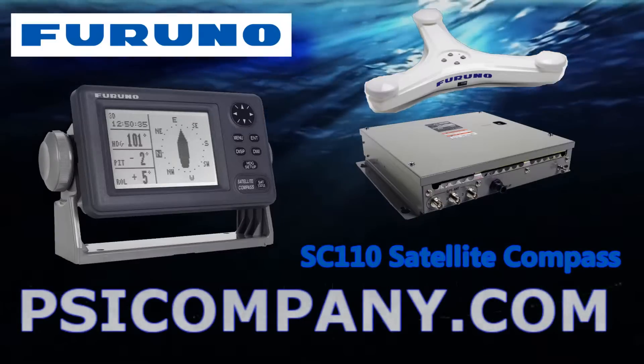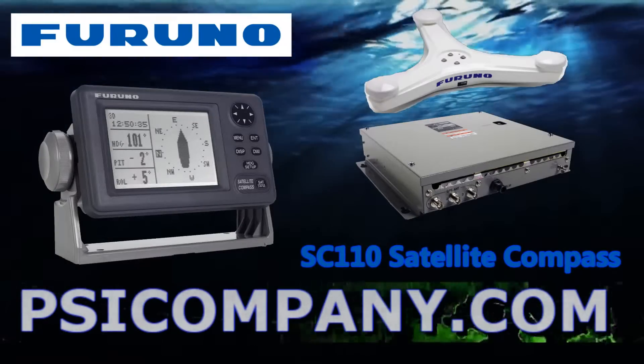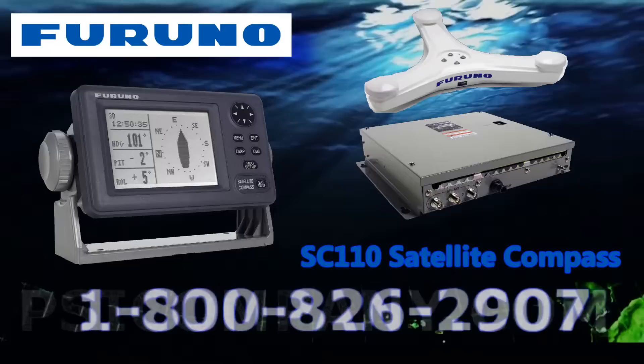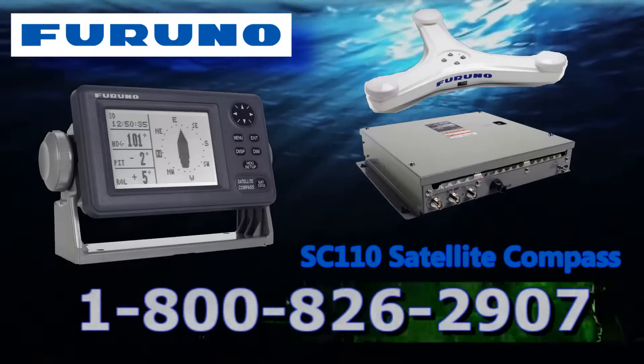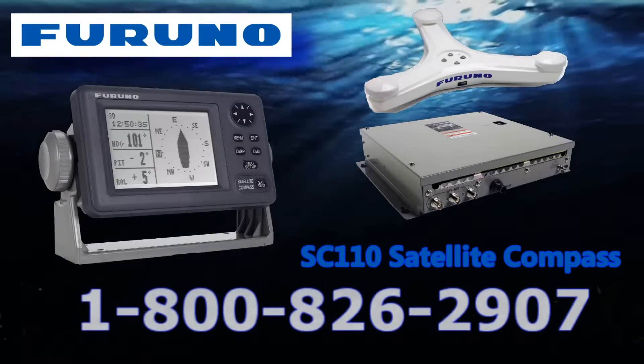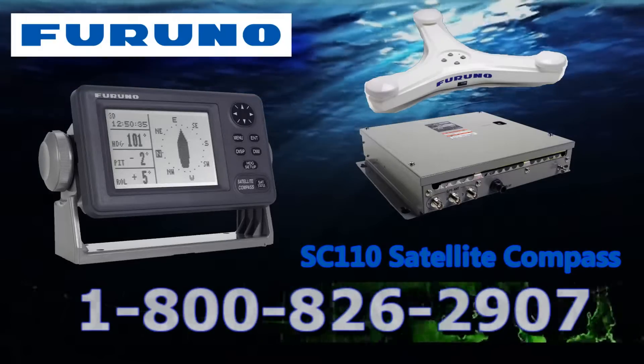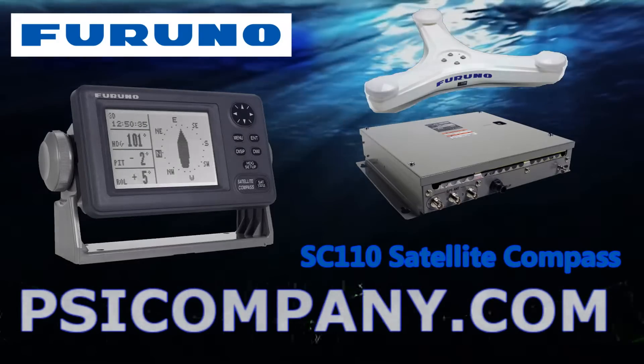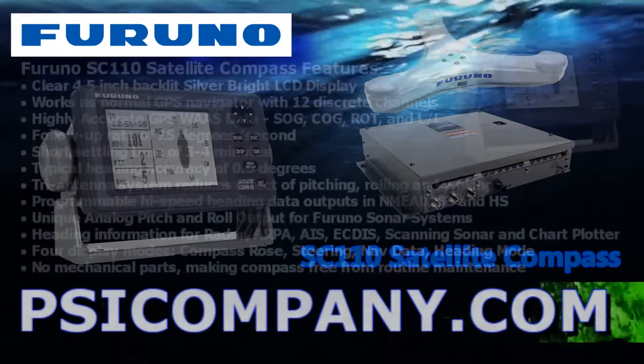The Furuno SC110 offers a wide range of applications for providing fast, stable, and precision heading information to numerous devices, including radar, ARPA, satellite communications, satellite television systems, autopilots, AIS, ECDIS, scanning sonar, chart plotters, and many other forms of marine electronics.